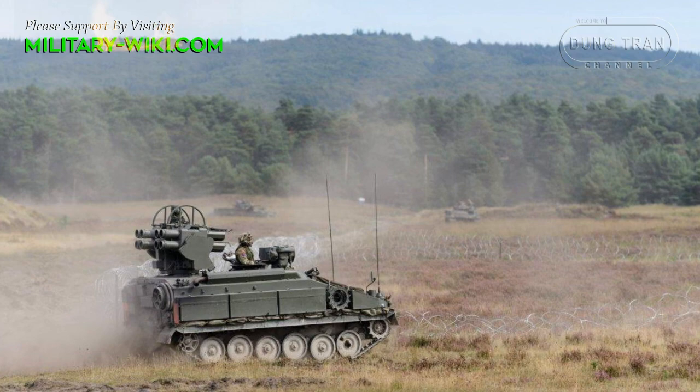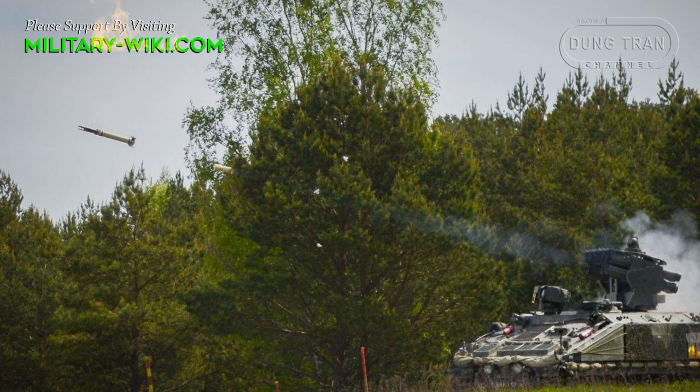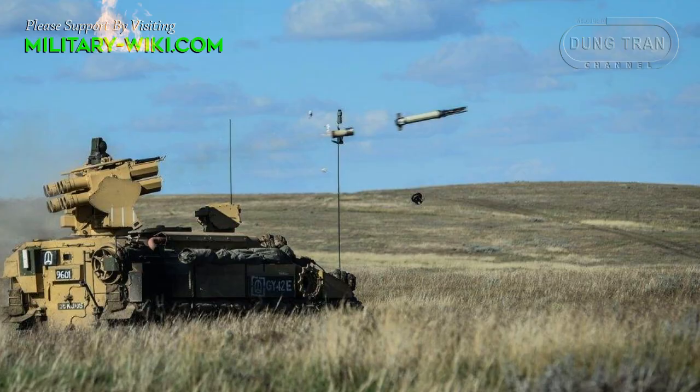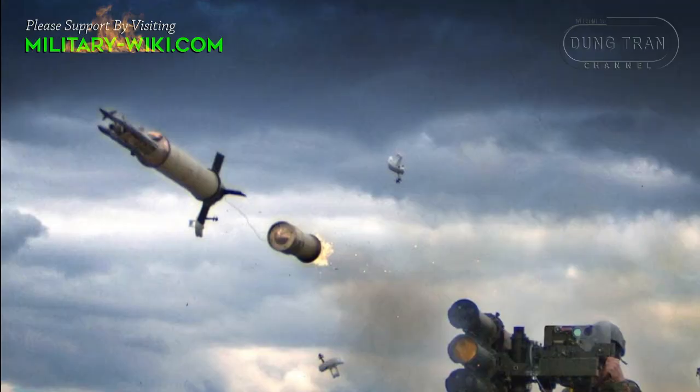Starstreak missiles are also effective against ground targets. The warhead is estimated to have enough kinetic energy to penetrate the armor of an infantry fighting vehicle. There are a total of eight ready-to-fire missiles mounted on the launcher, and twelve reload missiles placed inside the vehicle. It is also worth noting that the Starstreak can be fired from a light launcher or a shoulder launcher.